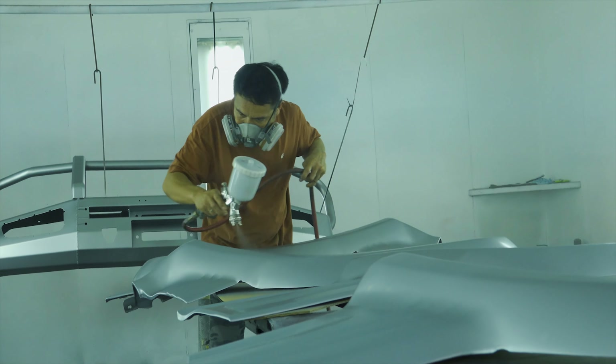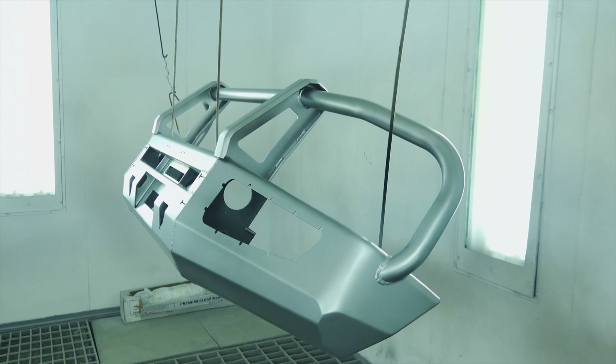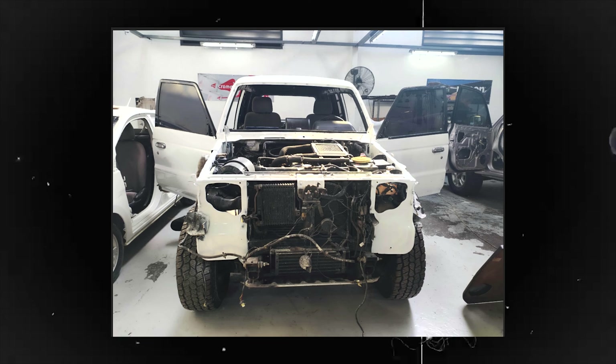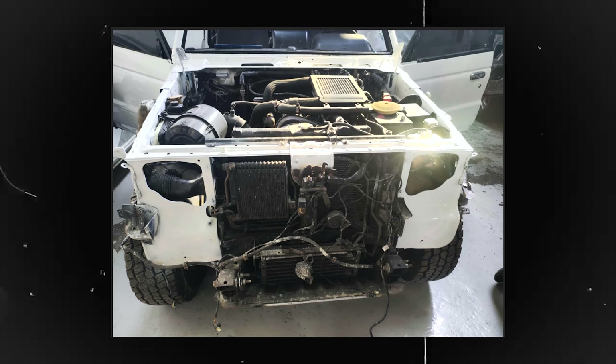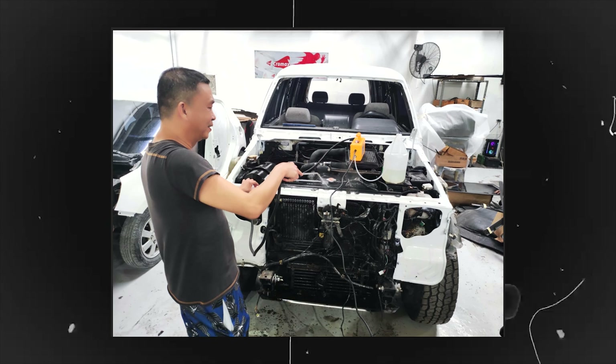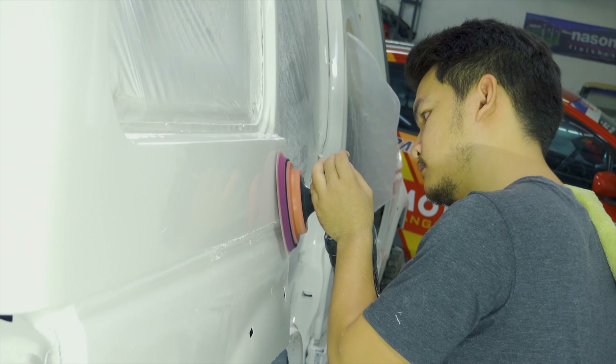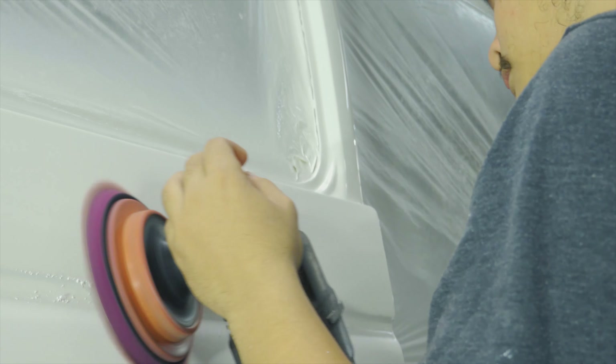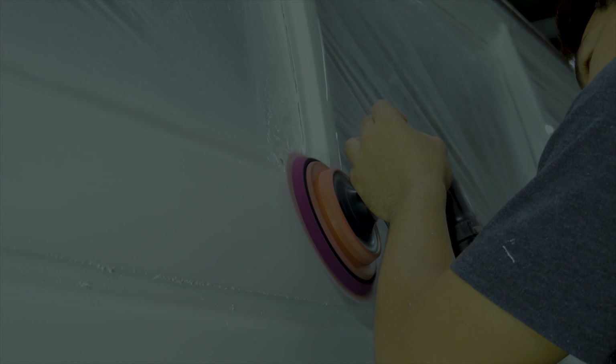At mula rito ay tuloy ang waiting game mga kapatid. Sa mga oras na ito, ina-assemble at ini-steam clean na ang ating engine bay na nadumihan habang ginagawa ang buong proseso ng restoration. At matapos yan, makakaasa tayo na buffing stage na at tuloy-tuloy ang assembly hanggang sa tuluyan ng mabuo itong si Project Tosgas.